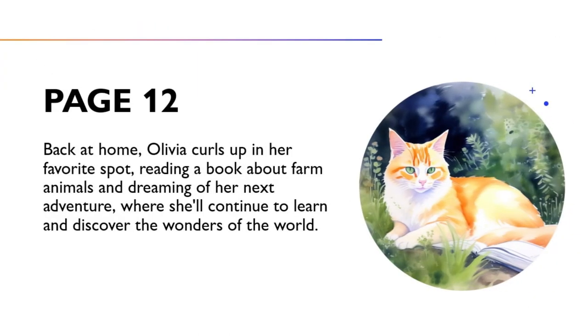Back at home, Olivia curls up in her favourite spot, reading a book about farm animals and dreaming of her next adventure, where she'll continue to learn and discover the wonders of the world.